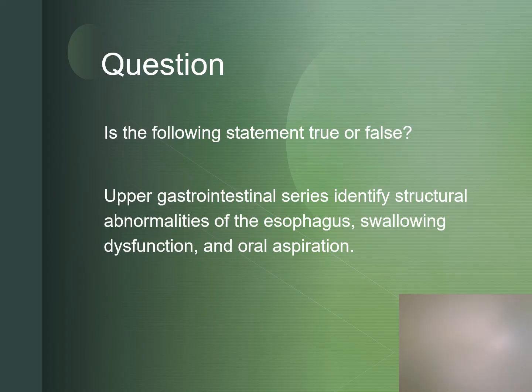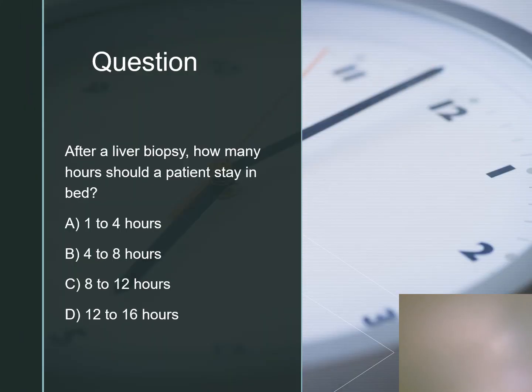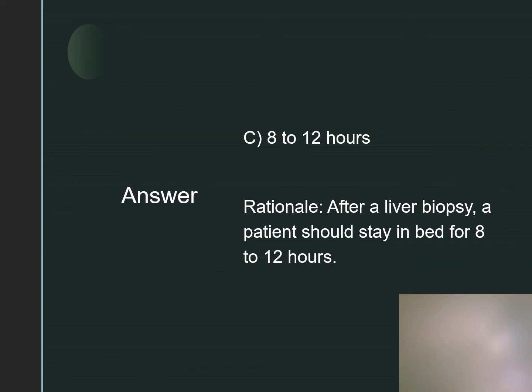True or false? An upper gastrointestinal series identifies structural abnormalities of the esophagus, swallowing dysfunction, and oral aspiration. This is true. After a liver biopsy, how many hours should a patient stay in bed? 8-12 hours.